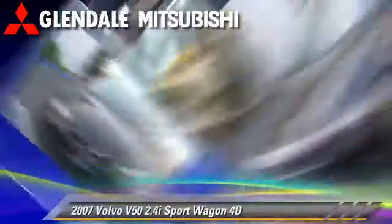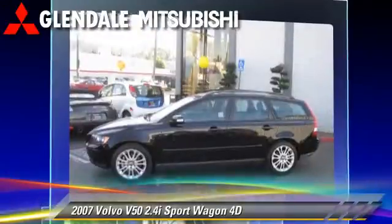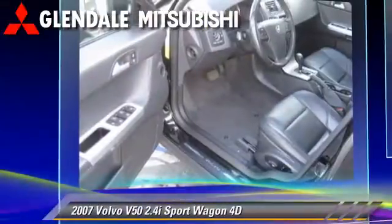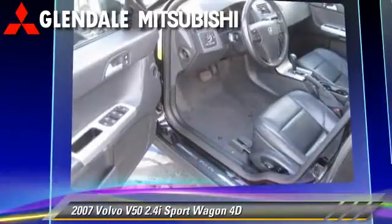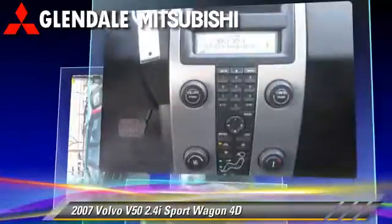The 2007 Volvo V50 2.4i, powered by a 2.4-liter 5-cylinder engine, with an automatic transmission. This front-wheel drive sport wagon has fewer than 30,000 miles on the odometer.